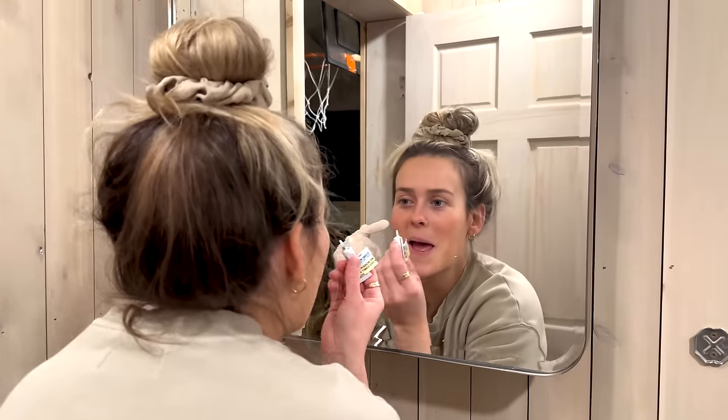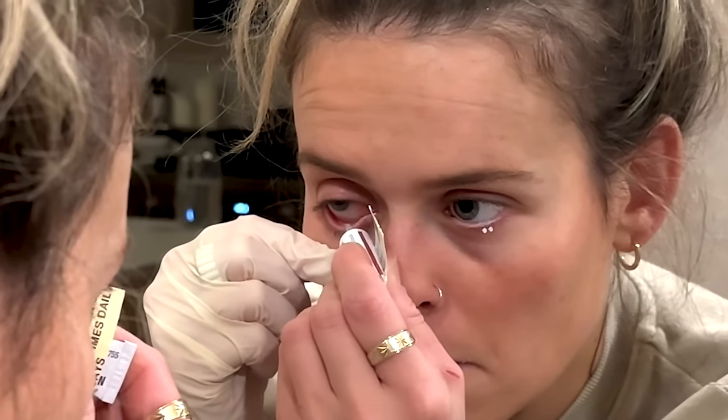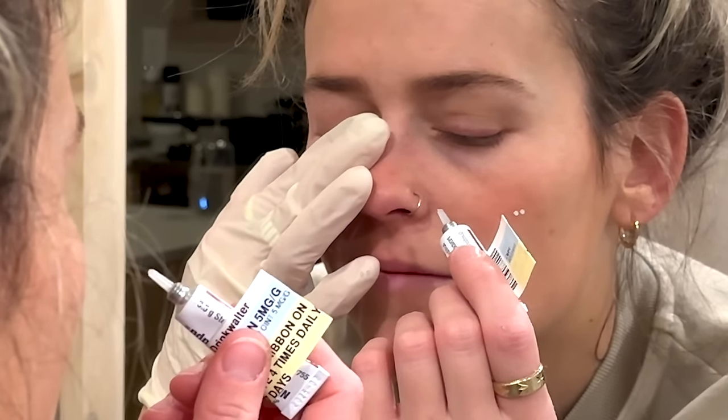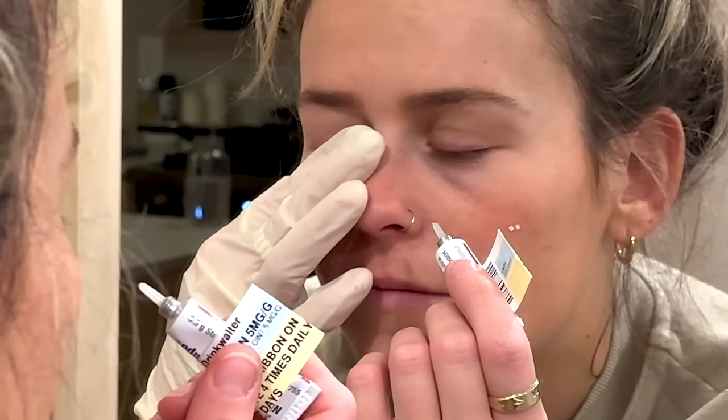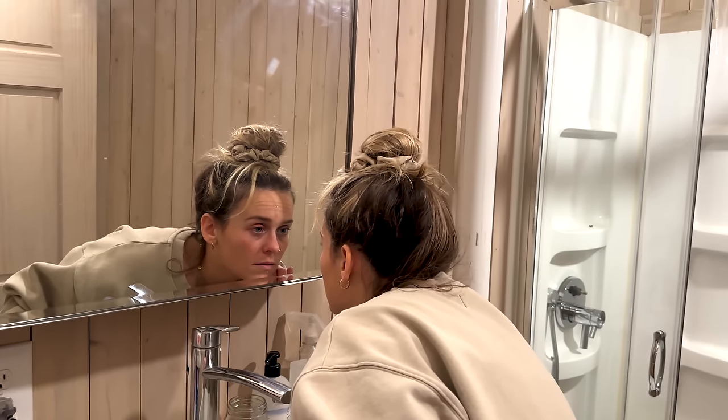I was then sent home with a prescription for an antibiotic ointment — a cream to apply to my eye for seven days. We're applying the antibiotic ointment because of the chemical burn. Five days later you can see my eye, and it is healing pretty well, thankfully. I'm so grateful it went this way.